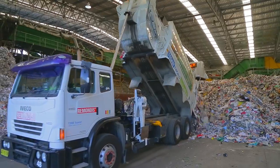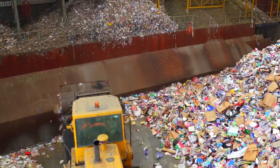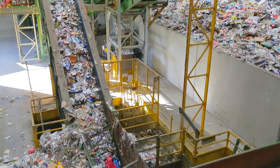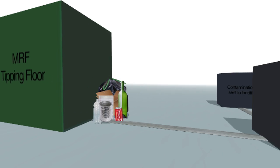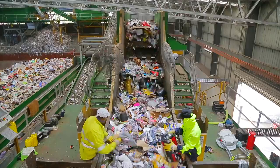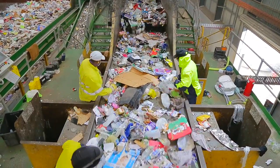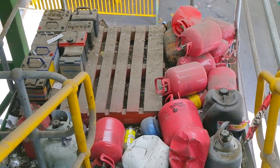The truck tips the recyclables at the receival area tipping floor, and a front-end loader moves the items onto a conveyor belt which transports the recyclables up to the pre-sort station. MRF employees, called sorters, remove large pieces of contamination such as plastic bags, clothing, disposable nappies and hazardous waste like gas bottles and car batteries, by hand.